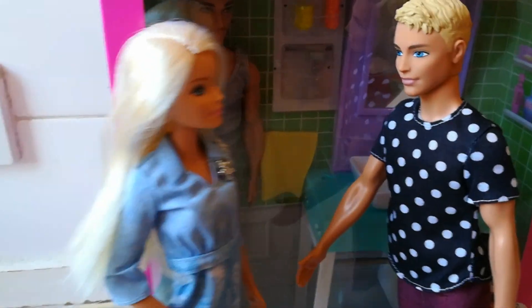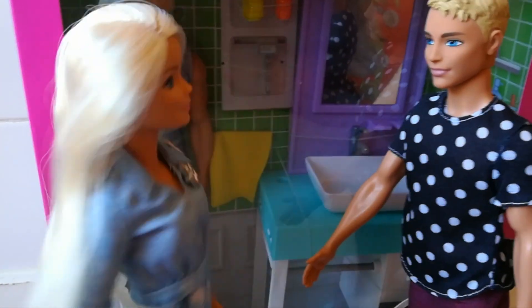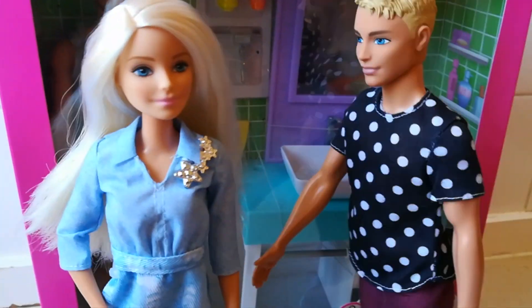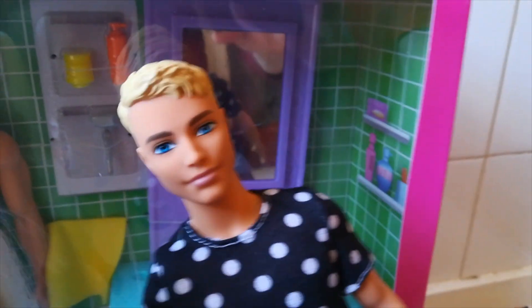Right then, Ken. I'm super-duper excited to be looking at this shaving set. I know how seriously you take your beauty routine. Oh, it's everything to me, Barbie. It is everything. I've got to look good, because if I look good, I feel good. Let's get shaving!